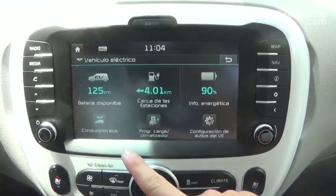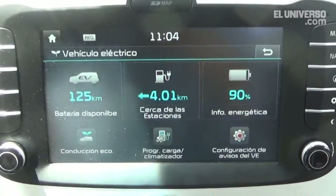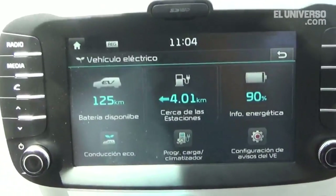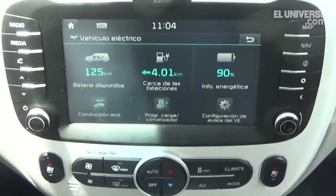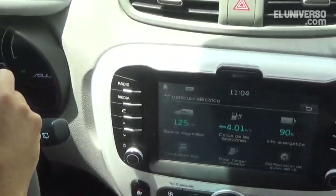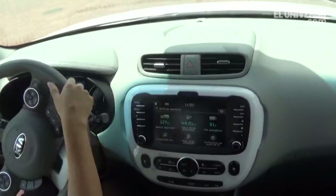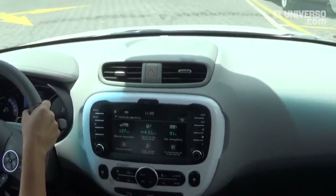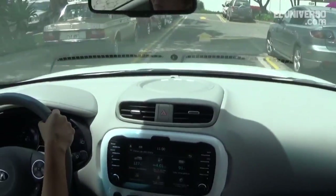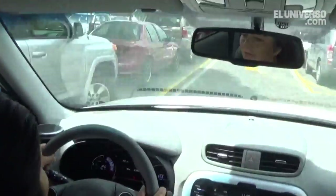We are in an ecological drive mode. We can also program the charge schedule — for example, set it to charge from 1am to 6am. As you can see, there is no sound like a normal combustion engine vehicle. It is totally smooth and comfortable to handle.